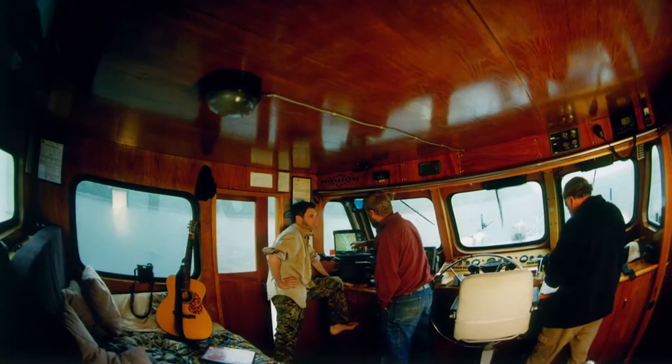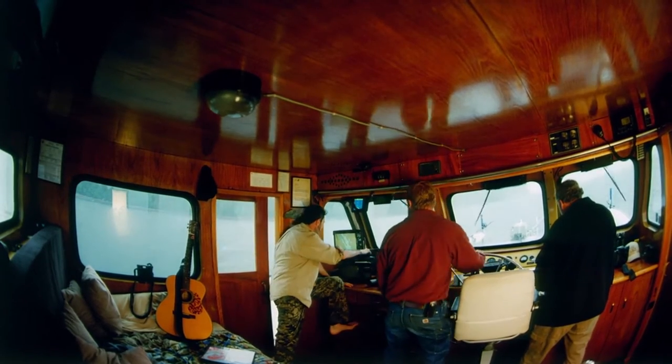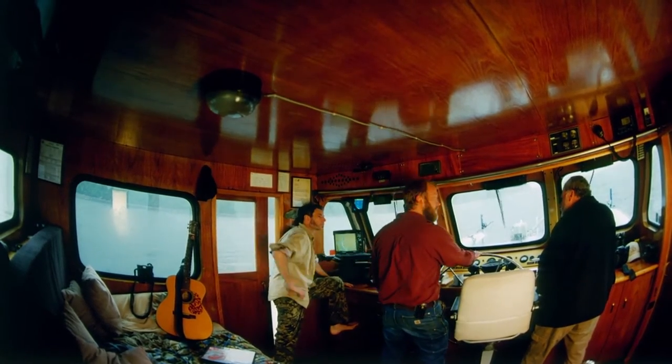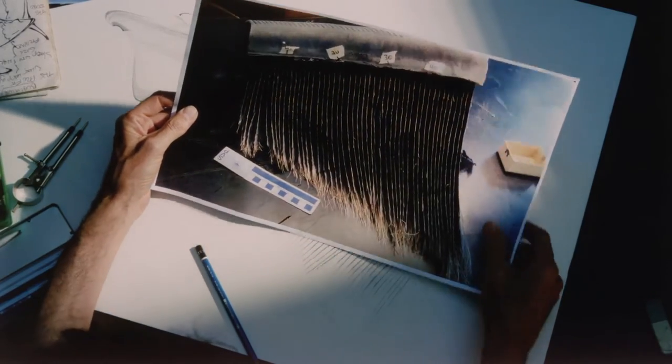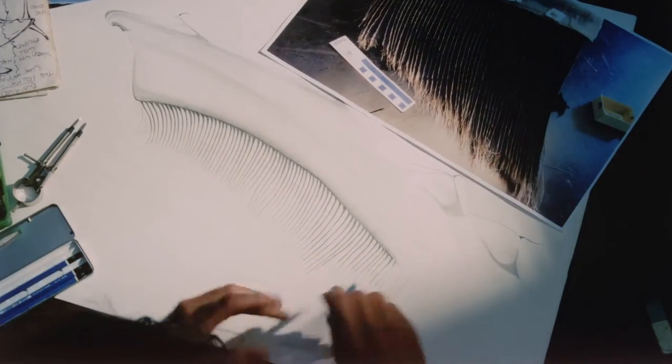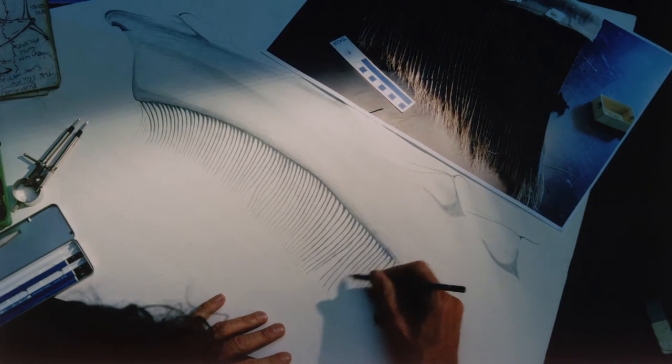The tiny krill might be harder to catch if humpback whales had teeth, but they don't. Instead of teeth, humpback whales have baleen — a kind of strainer that hangs from the roof of their mouth. It lets the water through, but allows them to trap these tasty morsels, like fish and krill.